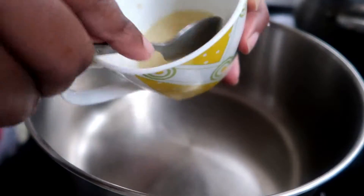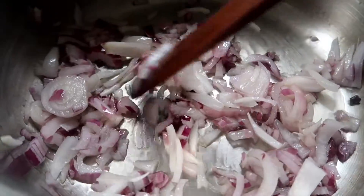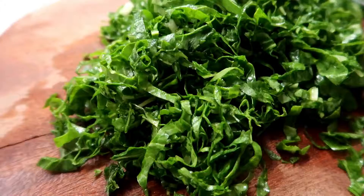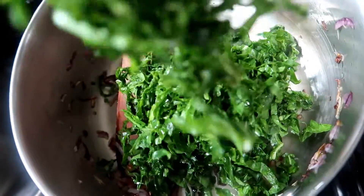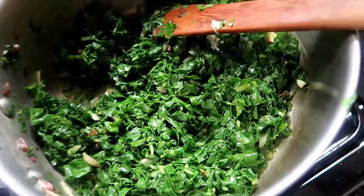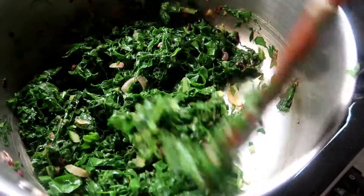For the spinach I melted the rendered beef fat in a sufuria, added chopped onions, and let them fry until caramelized — I like my onions golden brown when making greens. While the onions caramelized I chopped the spinach very thinly into ribbon-like strips. I added the spinach to the onions, stirred everything in, and let it wilt until most of the liquid evaporated. I then added salt, mixed it in, and let the spinach cook for another minute until all the water had evaporated and it was dark green.